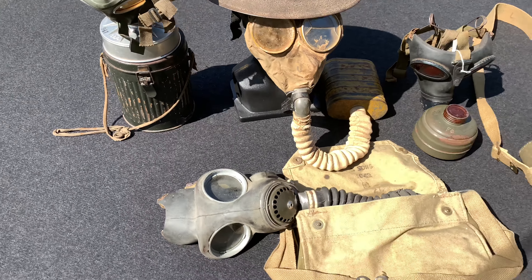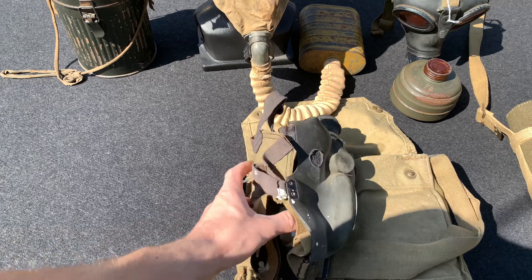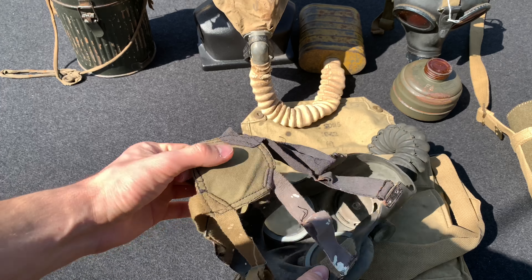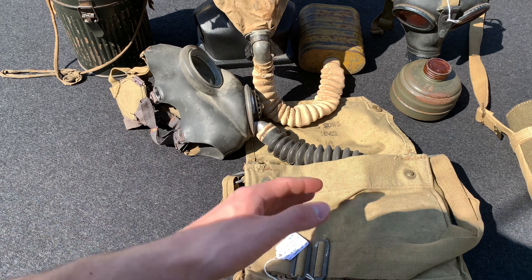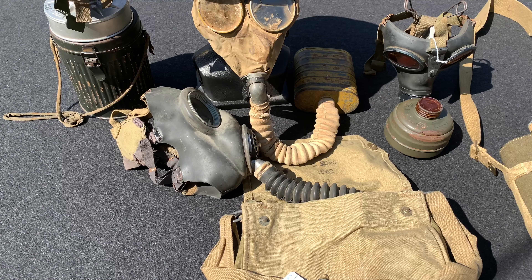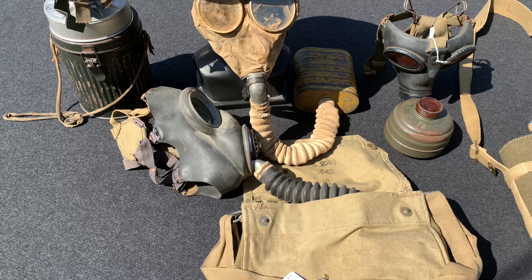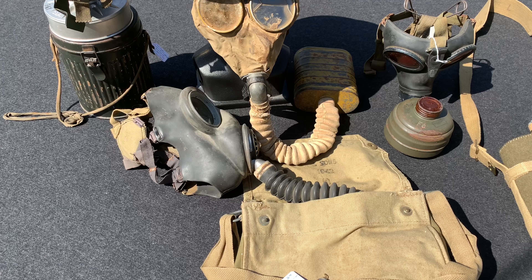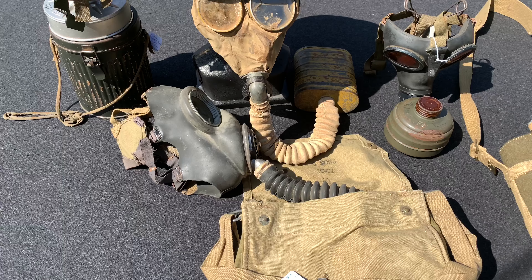Other gas masks that had asbestos were the World War II British gas mask. In this case, the mask itself is fine — you could put on the mask and you would be fine. The problem is in the filter, kind of like with the World War I filter. These filters had asbestos in them. Again, they were good for filtering out the toxins so you could breathe clean oxygen and not mustard gas or whatever gas they were expecting. So again, the filter is the dangerous part — only if you breathe it in.